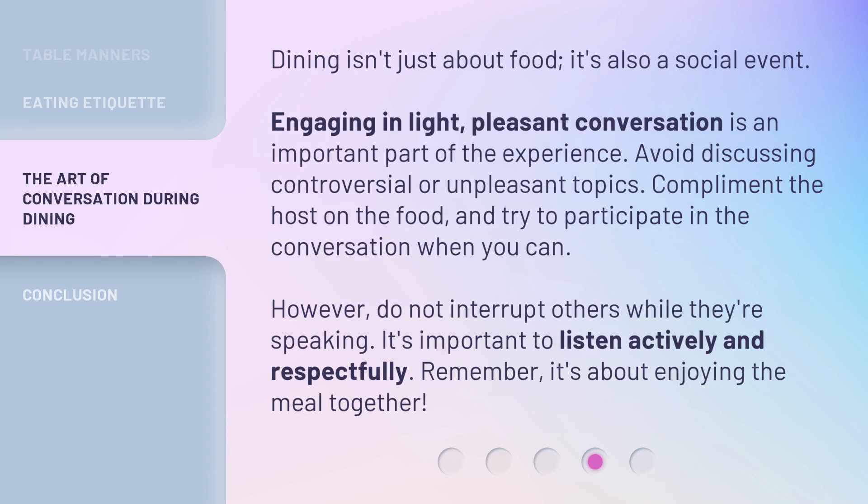Dining isn't just about food — it's also a social event. Engaging in light, pleasant conversation is an important part of the experience. Avoid discussing controversial or unpleasant topics. Compliment the host on the food, and try to participate in the conversation when you can. However, do not interrupt others while they're speaking.